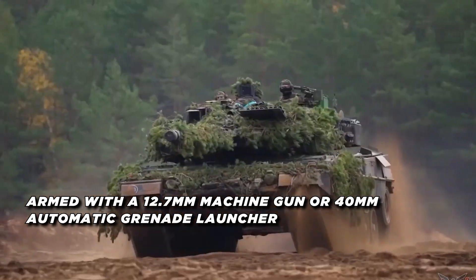The tank's most significant advancements lie in its advanced electronics and digital systems. The Abrams X features a state-of-the-art command and control system with improved sensors, communications, and connectivity, allowing it to operate seamlessly within a networked battlefield environment. It also incorporates AI-enabled systems for enhanced target detection, identification, and engagement, with machine learning capabilities providing the crew with improved situational awareness and decision-making support.